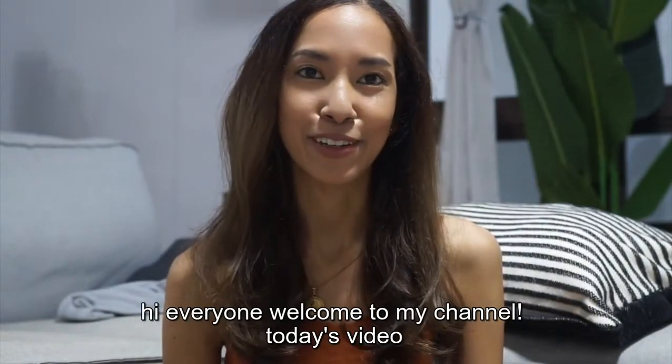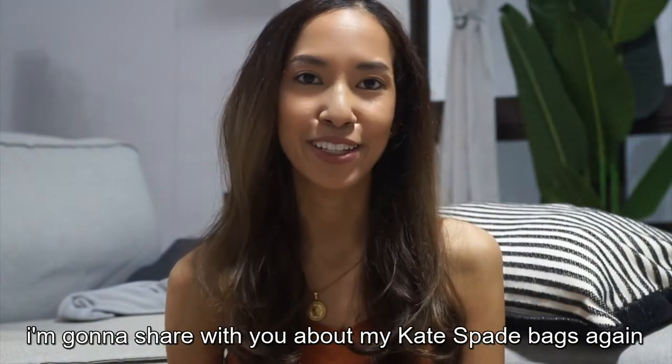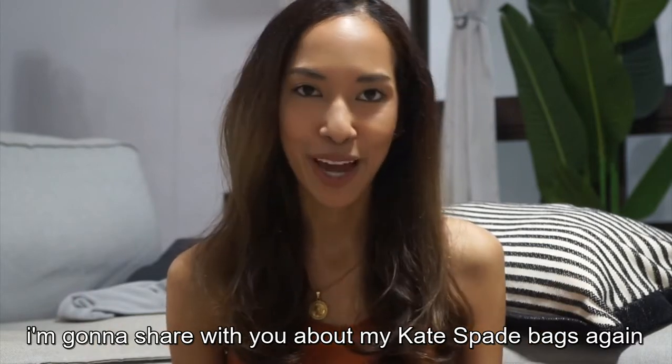Hi everyone, welcome to my channel. In today's video, I'm gonna share with you about my case fit bags again.